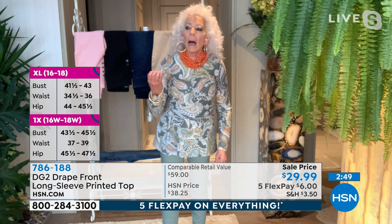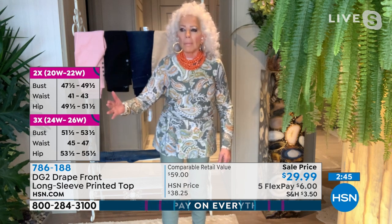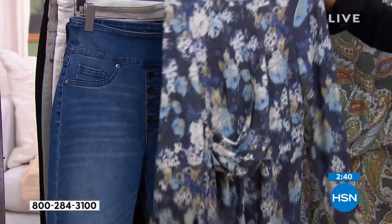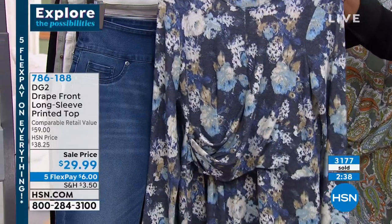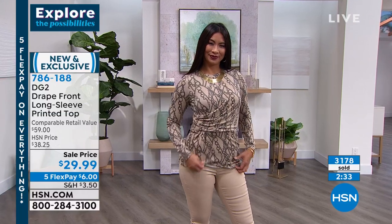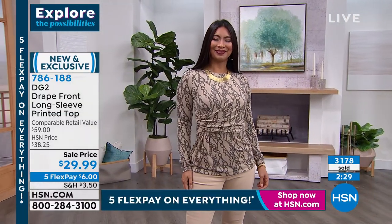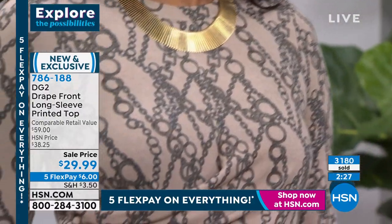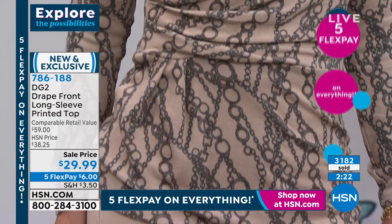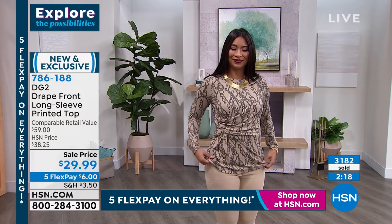I don't like moths eating through cashmere, I don't like dry cleaning it, I don't like the fact that it pills. I don't like how overheated and itchy it can be. This is the equivalent — and I swear to you, that's a bold statement — this is like cashmere but with none of the downside, including the expense.